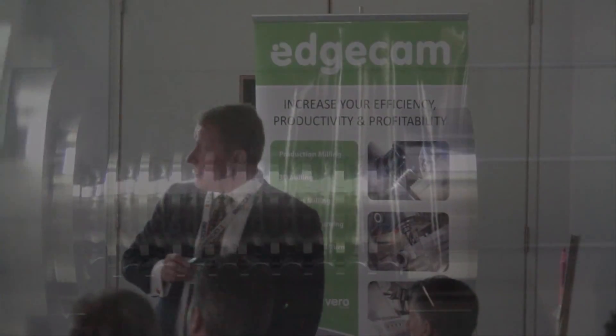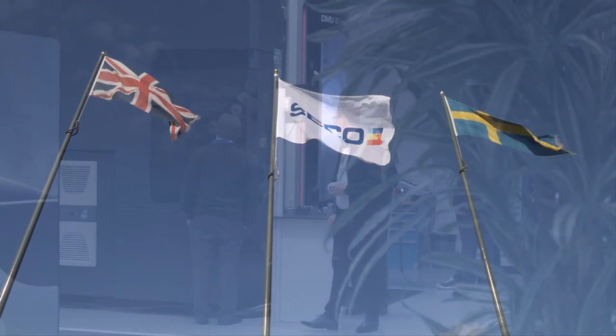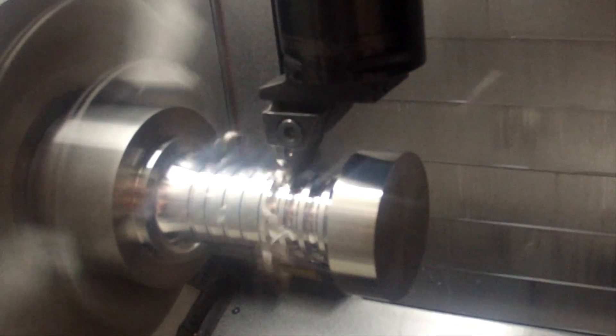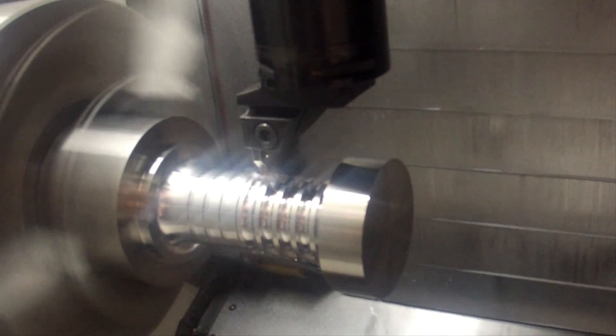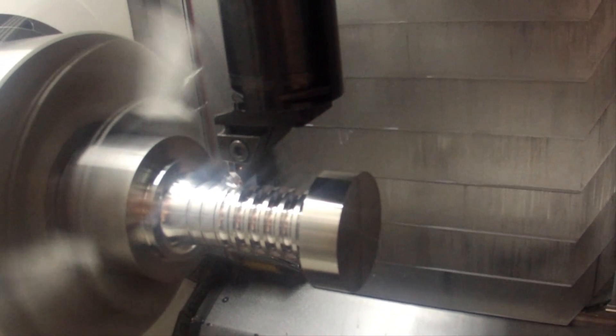Mike, what have you learnt today — what's coming in the future from Edgecam? We're here just to see what's coming up in the future and understand where that's going to fit into our business model. And the Seco facility here — is this a big draw for you? Oh, definitely. It's a wonderful facility. It's good to come around and have a look at the machining and talk to the guys about the different tooling aspects. It's just a development thing that's going on all the time.